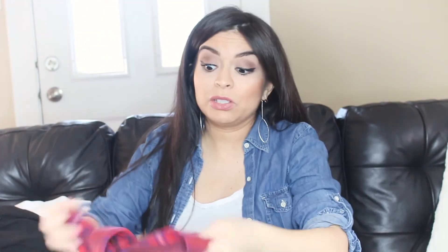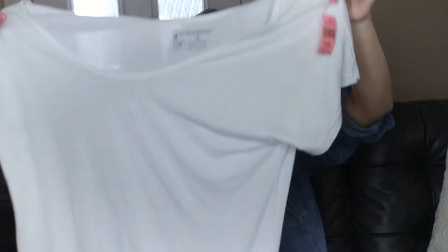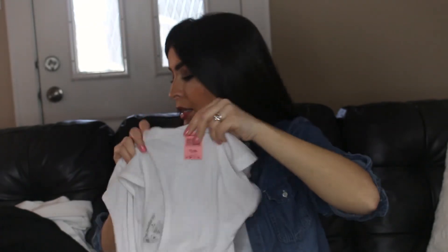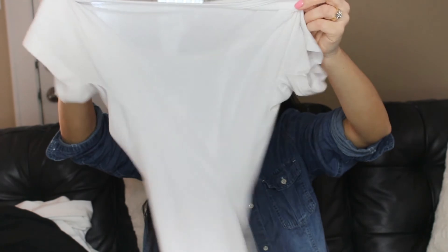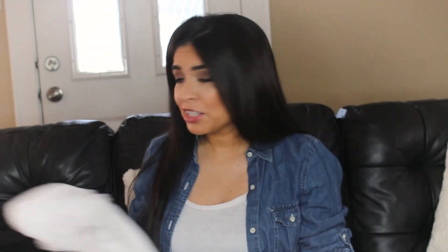It goes well with some leggings, pretty comfortable. Like I said, it's still cold over here so this will be nice to wear out. And then just a white basic — it's long and stretchy, and this is $3.99. That's all I found for myself. If you like Goodwill hauls like I do, please give me a thumbs up, and thank you guys so much for watching. Bye!